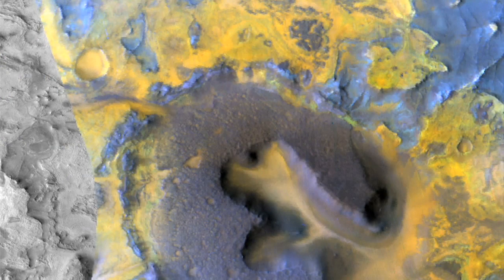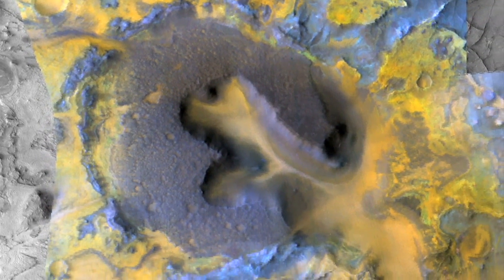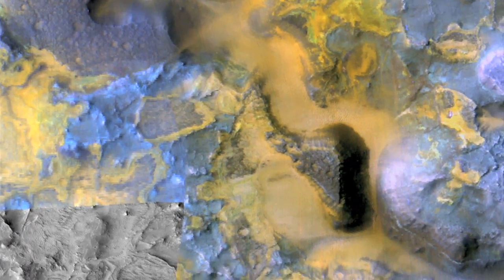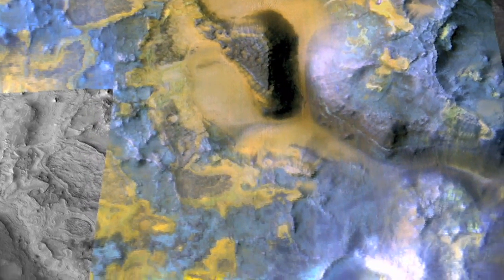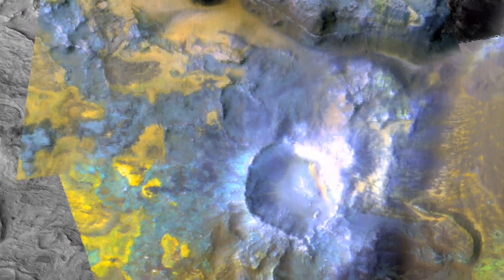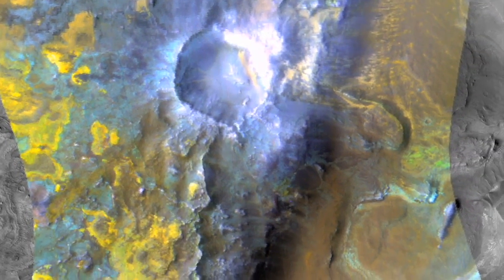The Mars Reconnaissance Orbiter is able to look at not only the structure of the surface, its topography and shape, but also its composition. We're going to zoom in to an area called Nile Fosse that is very diverse, shown here in false color. What we're looking at are the mineral signatures and fingerprints that appear in reflected sunlight, at wavelengths our eyes are not sensitive to. The straight edges are the edges of the images taken — we don't have complete coverage. The areas colored green are where carbonates are present.